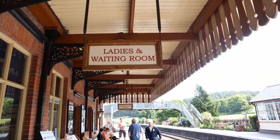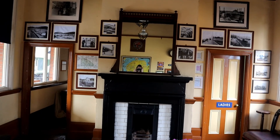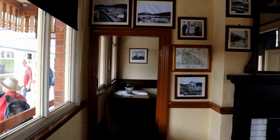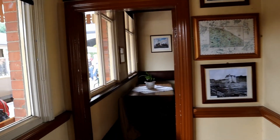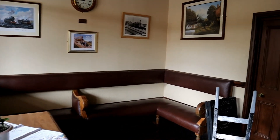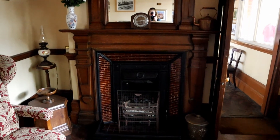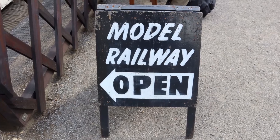Paying a quick visit to the ladies, I did discover them to be in original 1901 condition with original 1901 features, but as lovely as I thought it was, I didn't really feel quite right about filming in there. So instead, here's the waiting room, and I'll leave you to explore the ladies for yourself. For any fans of model railways, I think you'll be pretty pleased with the set-up they've got here at Weybourne.